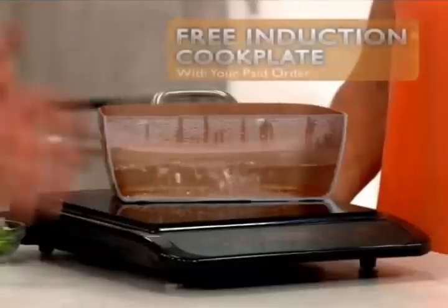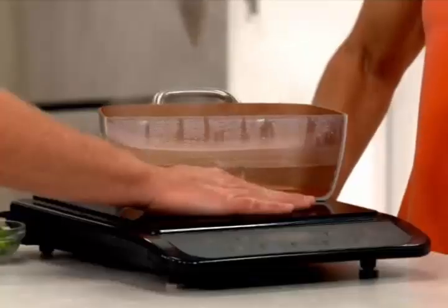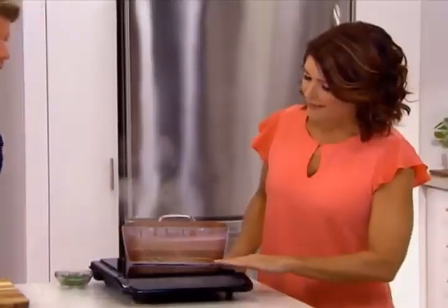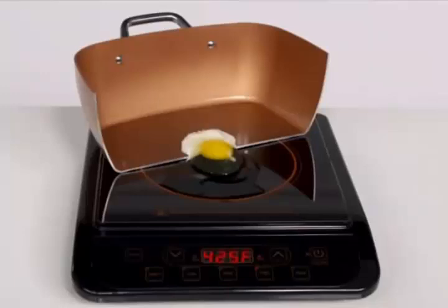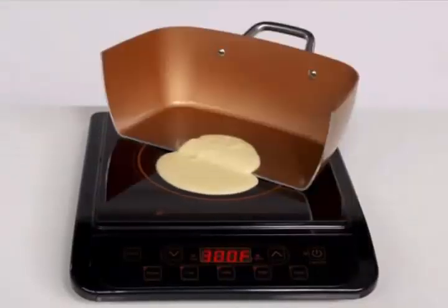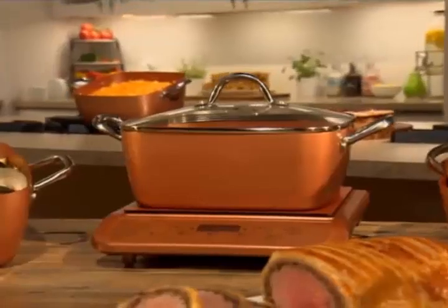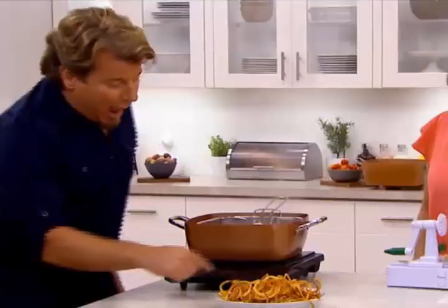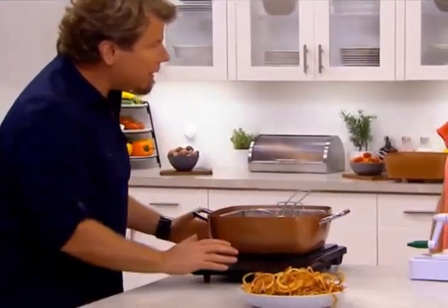Now let me introduce our Copper Chef Induction Cooker. Induction cooking turns the pot into the cooker, so the plate stays cool. It's really the future of cooking, and for a very limited time, they're giving it away for free. I set my induction cooker for 370 degrees — it holds the temperature perfectly. We literally have a deep fryer.